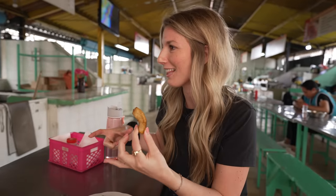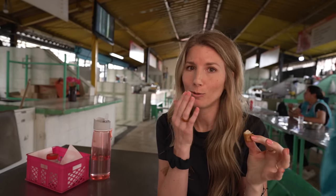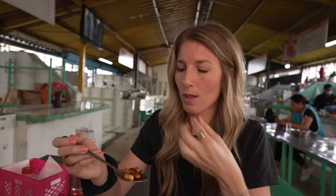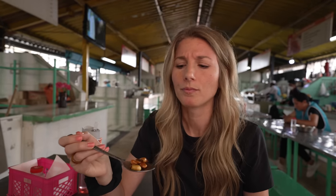Going in for the fritada — yum! Wow, that is delicious. The pork is so savory and salty but not overly salted, crunchy on the outside and soft on the inside. I want to try the toasted corn — we had this sprinkled on an almuerzo soup the other day but haven't had it plain yet. It's like a snack. So good — crunchy, salted, like fresh corn nuts. Delicious.